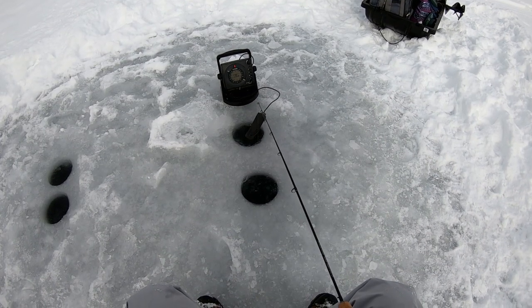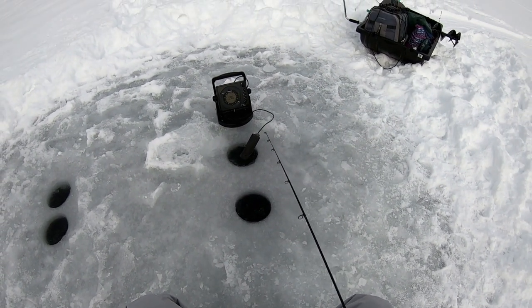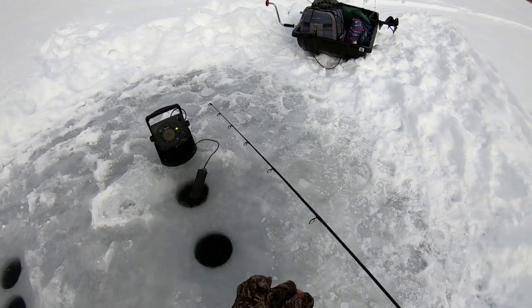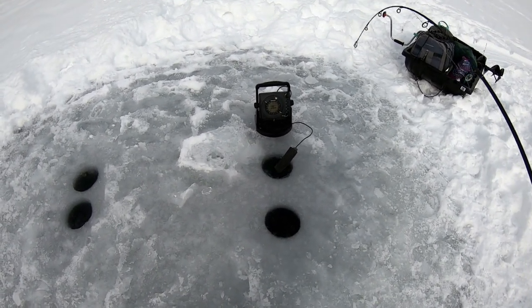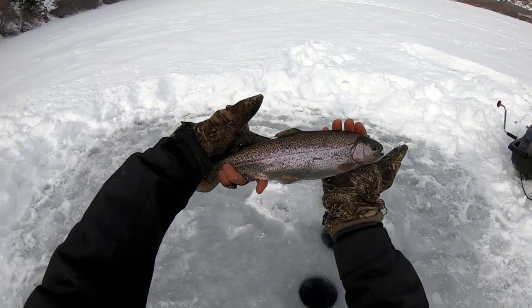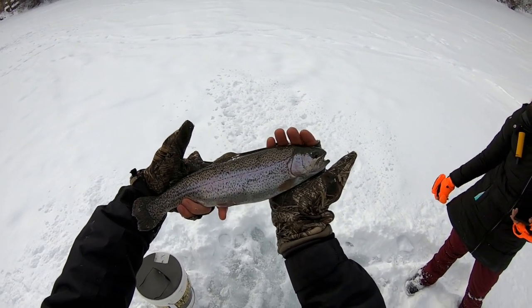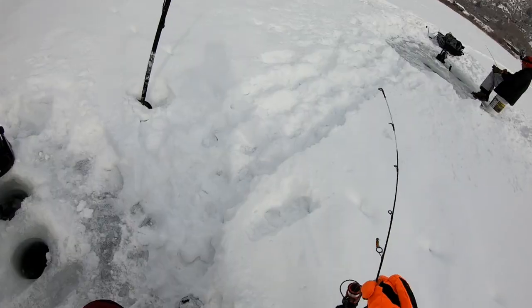Got another fish interested. Had one — he went for it, got it on the drop. Oh, that's a good bow! That's a really nice one. Let's get this gorgeous rainbow back in — about 15 inches, gorgeous colors. Put him down in Sam's hole here, maybe it'll bring me some luck.